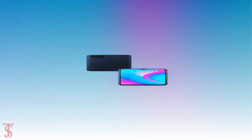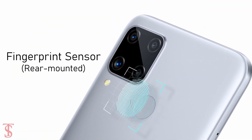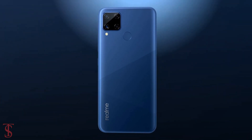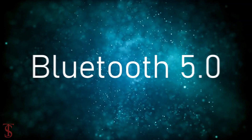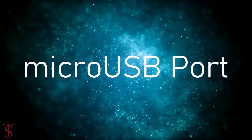Additionally, the smartphone also features a rear-mounted fingerprint sensor for biometric authentication. The connectivity options on the phone include 4G, Wi-Fi, Bluetooth 5.0, GPS, a 3.5mm headphone jack, and a microUSB charging port.